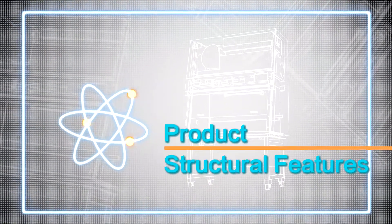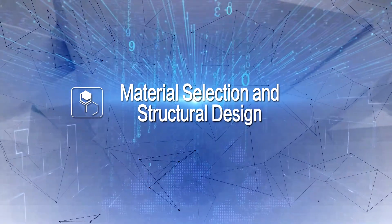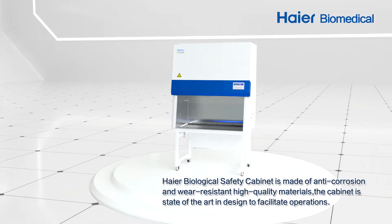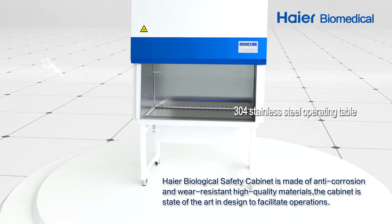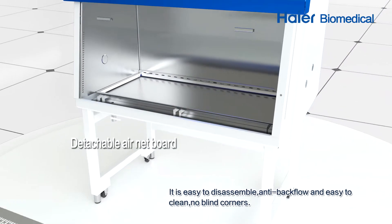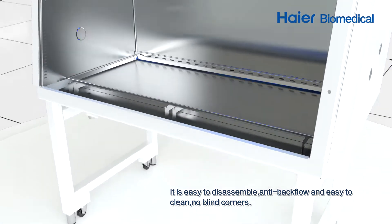Product and structural features. Material selection and structural design: The Higher Biological Safety Cabinet is made of anti-corrosion and wear-resistant, high-quality materials. The cabinet is state-of-the-art in design to facilitate operations. It is easy to disassemble, anti-backflow, and easy to clean, with no blind corners.